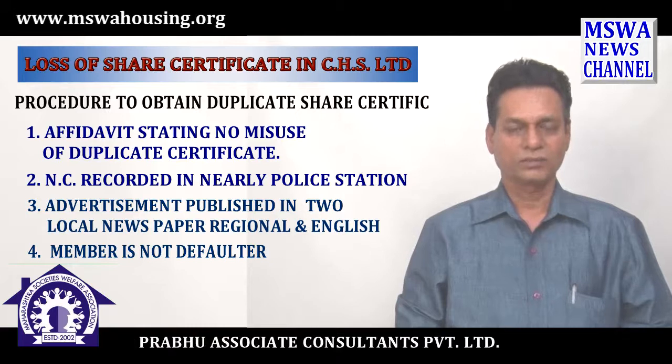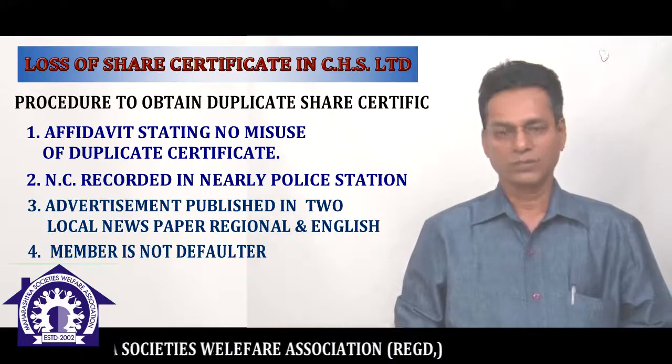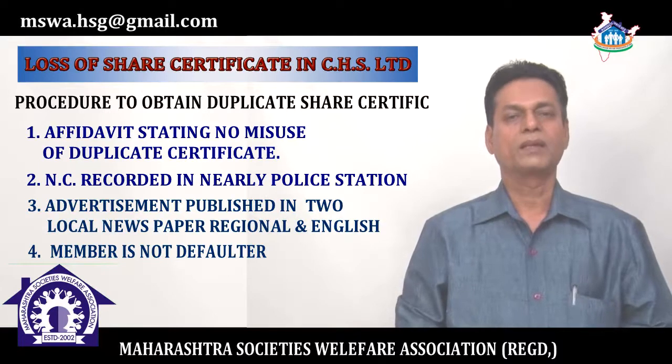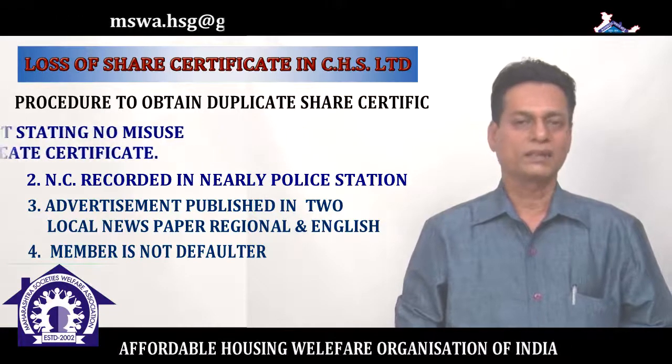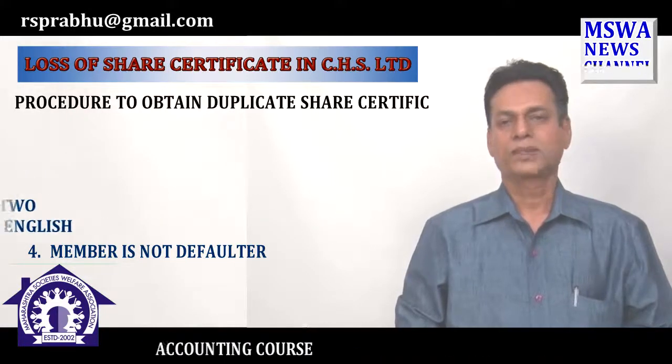If you submit your application properly attached with these four documents, then your application will be valid and you can get the relief — meaning you can get justice from the management committee.